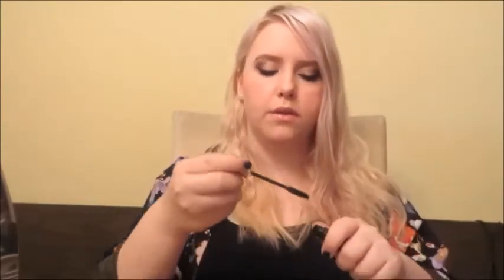Next is mascara: the L'Oreal Voluminous Carbon Black. I like this because it's very good for volumizing — it's got a very thick wand and I used it today with two coats. If you're looking for length, the Maybelline Falsies original is great — I don't like the Black Drama because it's really hard to get off. These mascaras run anywhere from $6 to $8.